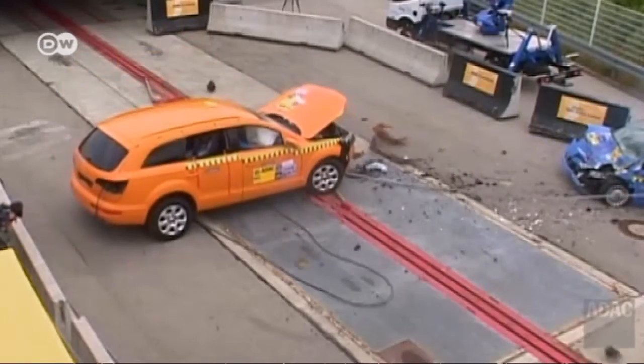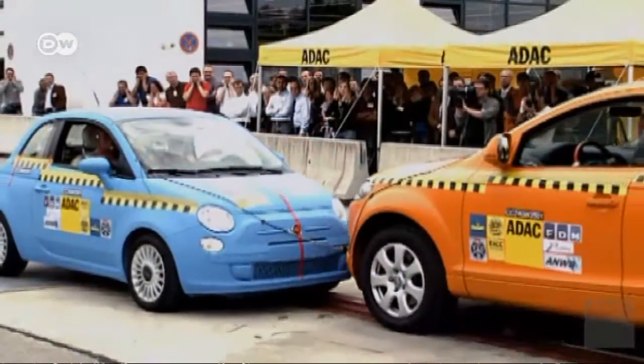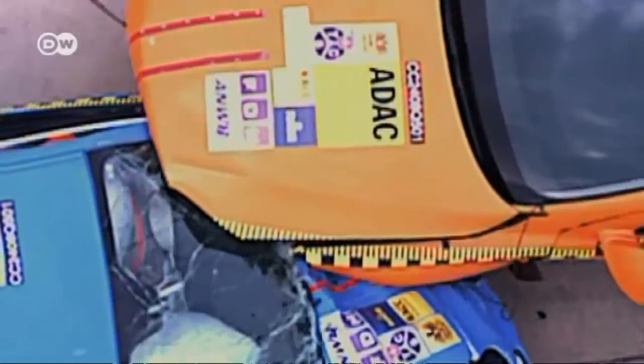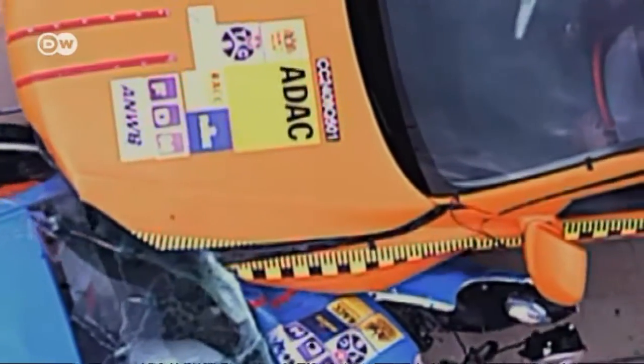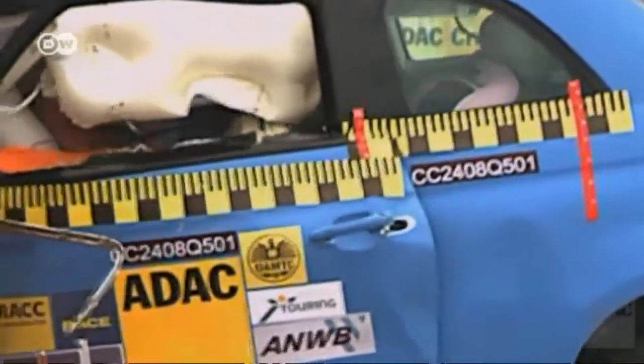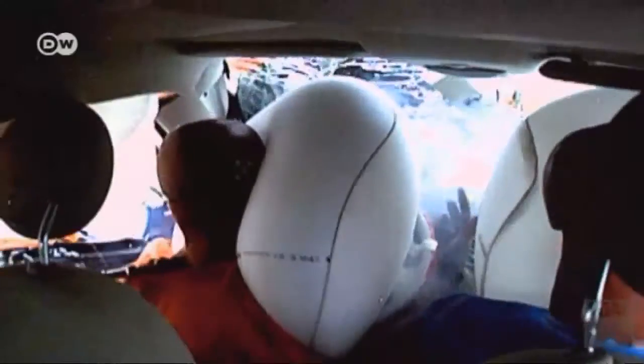In a head-on collision, enormous forces are brought to bear on both passengers and cargo. That's especially the case when two different size cars collide, as in this crash test from 2008. The small Fiat has no chance against the big Audi.